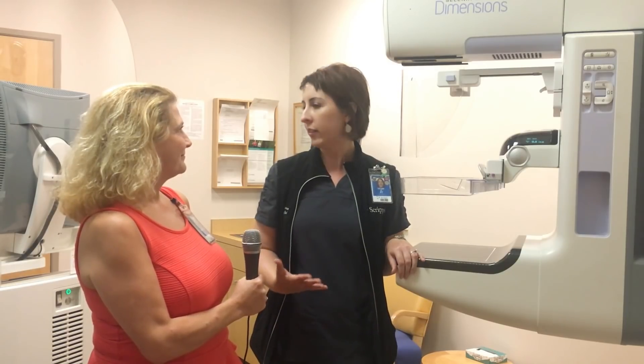What do you feel is special about the culture at Scripps? We offer this wonderful technology in this spa-like experience, so not only is it treating patients physically, it's treating the mind, the body, everything as well. Allowing this to occur in a spa-like environment eases stress and puts the patient at ease.